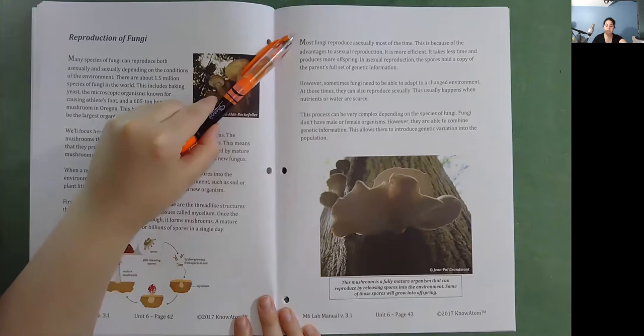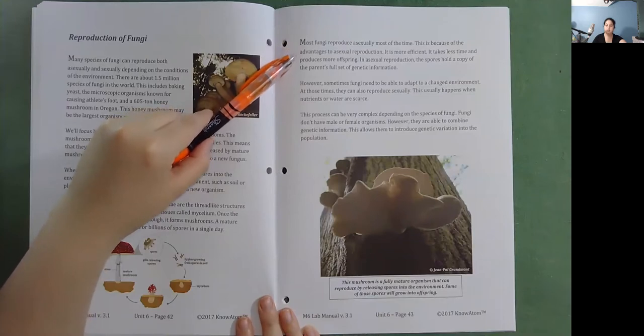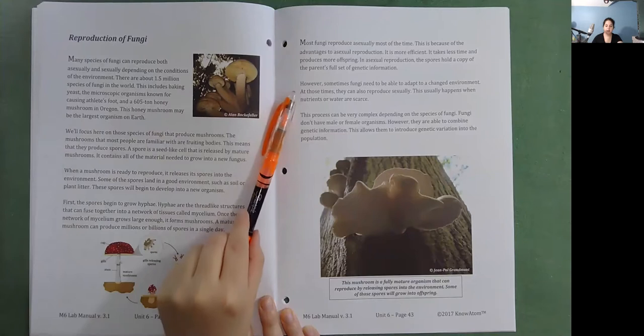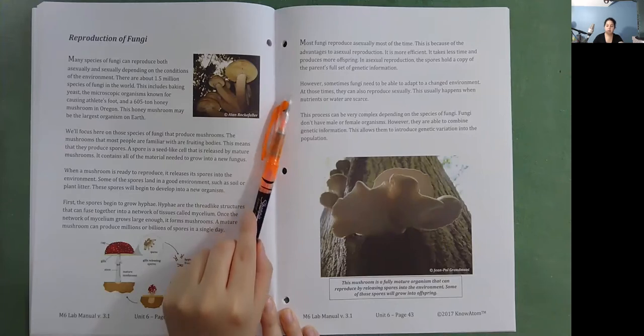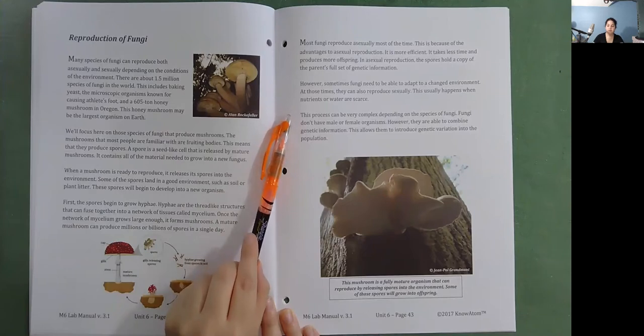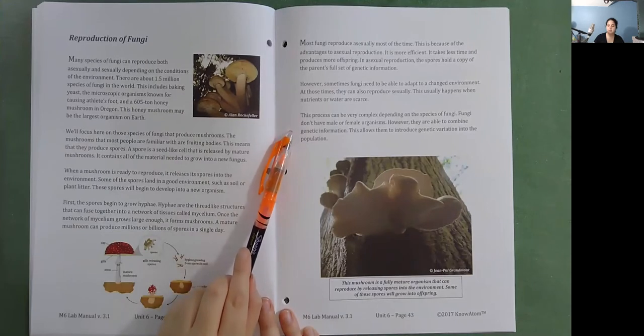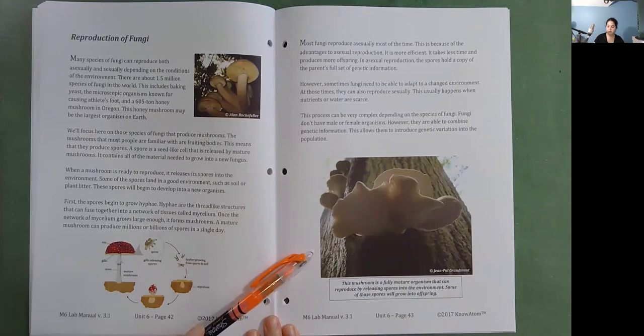Most fungi reproduce asexually most of the time because of its advantages — it is more efficient, takes less time, and produces more offspring. In asexual reproduction, spores hold a copy of the parent's full set of genetic information. However, sometimes fungi need to adapt to a changed environment, and at those times they can also reproduce sexually. This usually happens when nutrients or water are scarce. The process can be very complex depending on the species. Fungi don't have male or female organisms, but they are able to combine genetic information, introducing genetic variation into the population.